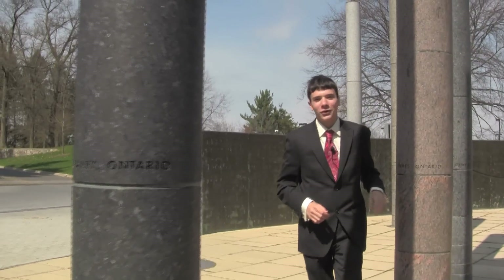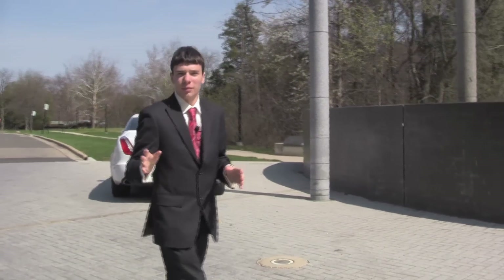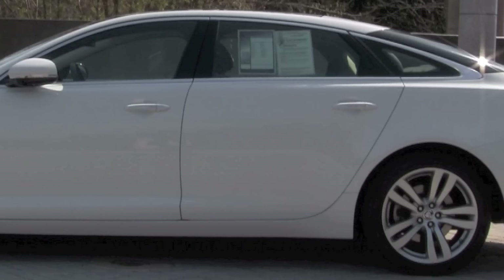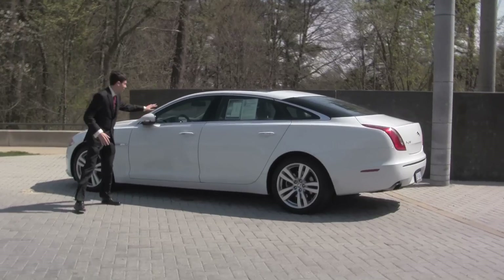Overall, the 2012 Jaguar XJ is one of the best full-size luxury cars that money can buy. You get Bentley-like quality with the not-so-Bentley price tag. Even the most expensive XJ is only around $120,000 — fully featured with the biggest engine and everything you could possibly get. Even though that is a bit expensive, for what you're getting it's actually a very reasonable price. Overall, the XJ includes great performance, great styling, and a ton of space.